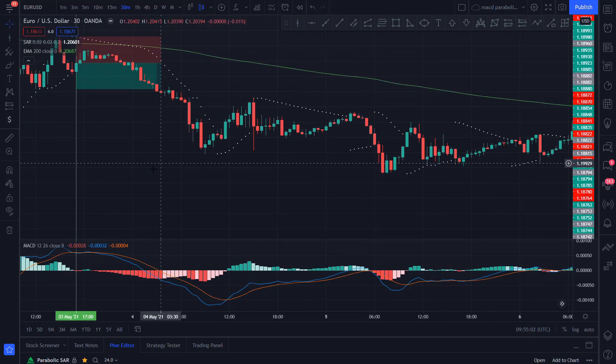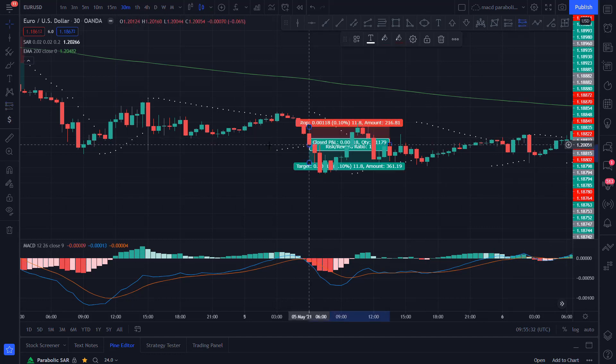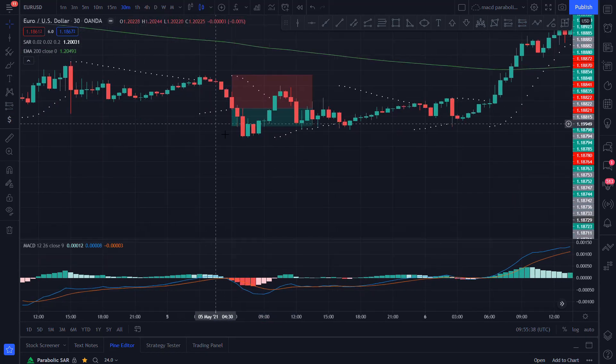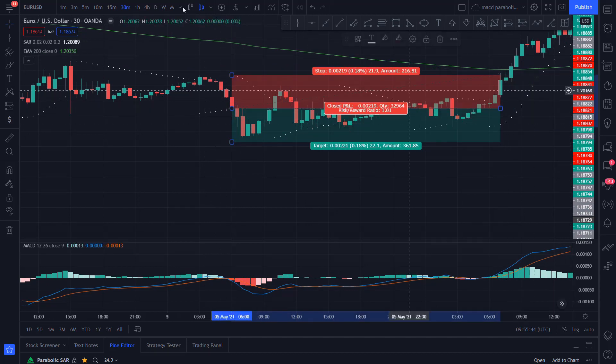Let's look at another one. We get a cross down on this candle. Price is under the 200 EMA, but the Parabolic SAR is under the price, so we will need to wait for a switch. It happens on the next candle — we have the Parabolic SAR over the price, the MACD is still giving us the sell signal, and the price is under the 200 EMA. So it's a valid short entry. We set the stop loss at the Parabolic SAR and target a 1 to 1 risk to reward ratio. As you can see, it's a loser.